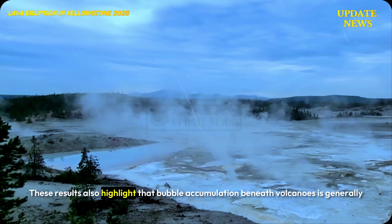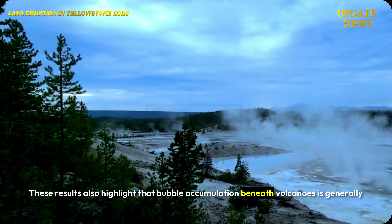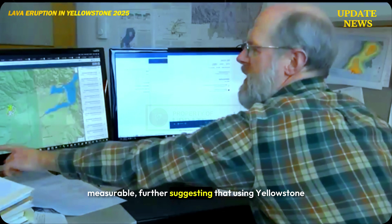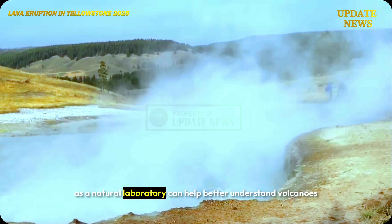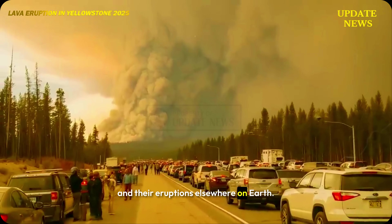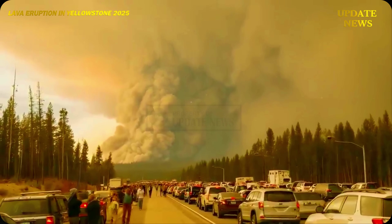These results also highlight that bubble accumulation beneath volcanoes is generally measurable, further suggesting that using Yellowstone as a natural laboratory can help better understand volcanoes and their eruptions elsewhere on Earth.